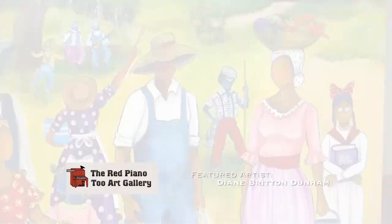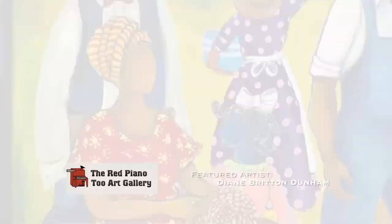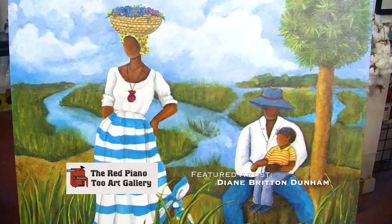You've got fishing, you've got music, you've got basket weaving, shrimp net making — just an assortment of aspects from the Gullah culture.